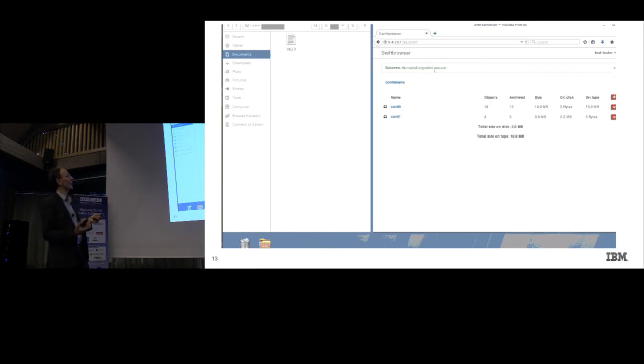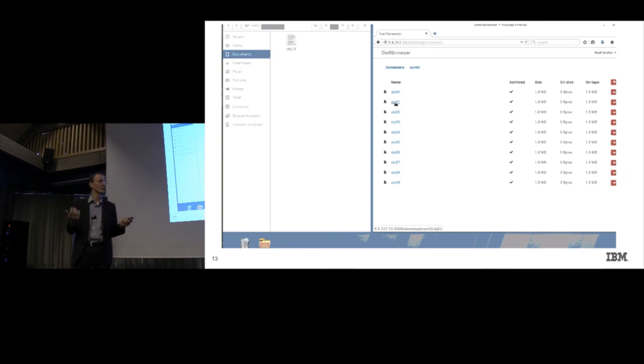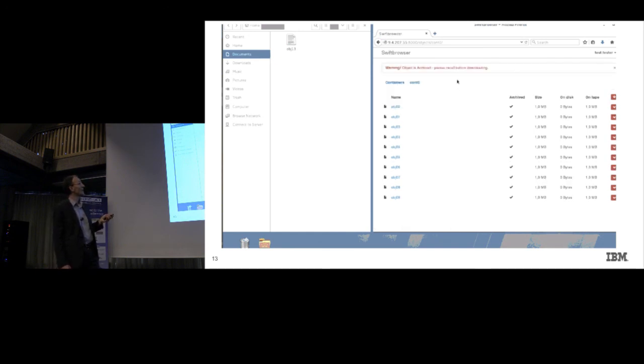We go back to the container view and now use the files that are on disk. We do the important operation: migrate container. So we are invoking this special API request. As it's asynchronous, it's not going to execute and keep your browser spinning — it just gives you a notification that the request is accepted.